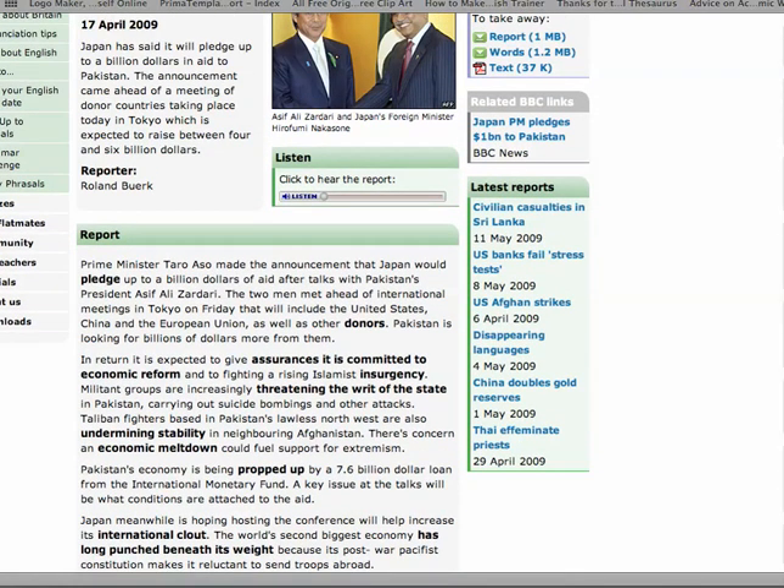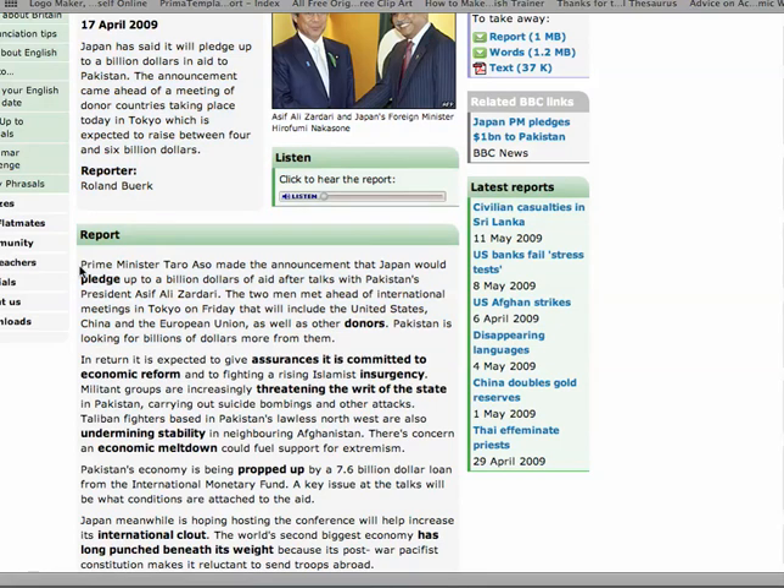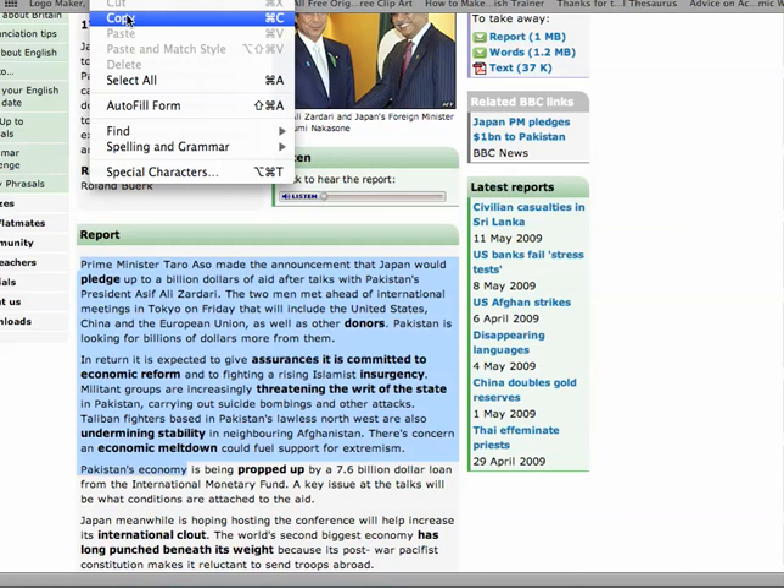Now, the first thing you do is you read it. I'm not going to do that for now. What I'm going to do is I'm going to just select a couple of paragraphs. There you go, two paragraphs. Edit and copy.